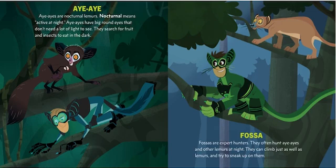Fossa! Fossas are expert hunters. They often hunt aye-ayes and other lemurs at night. They can climb just as well as lemurs and try to sneak up on them.